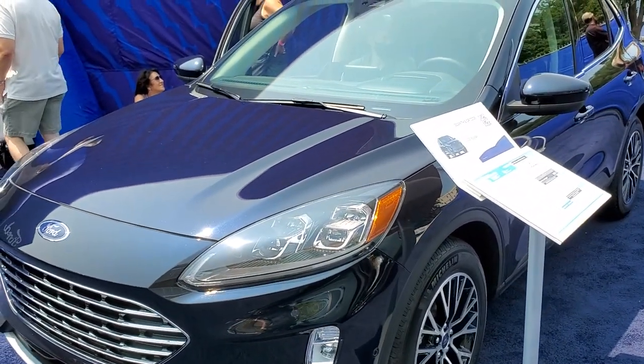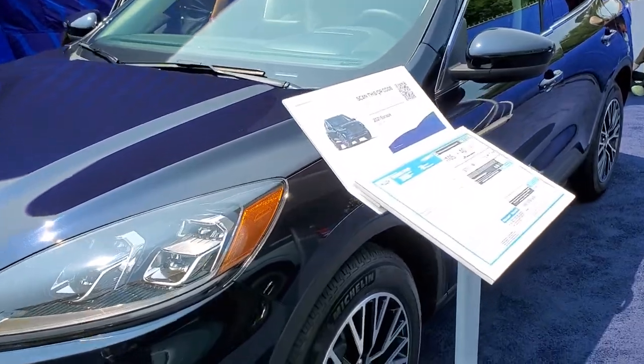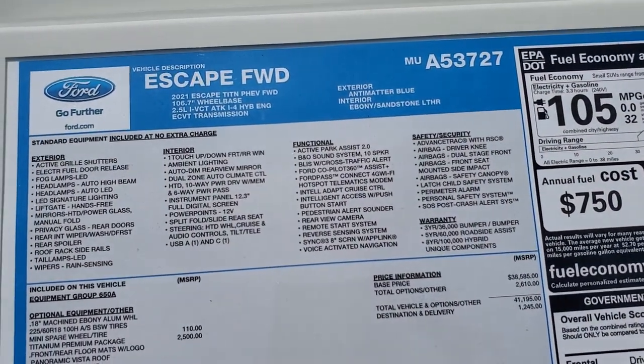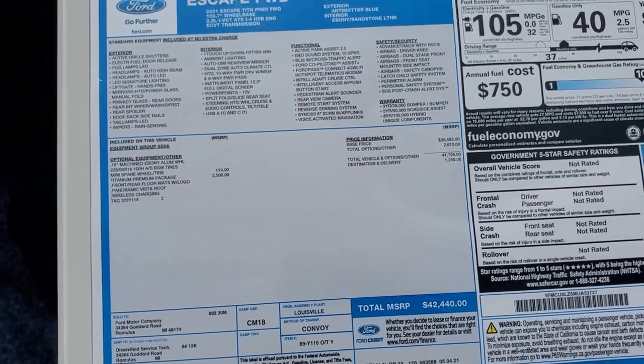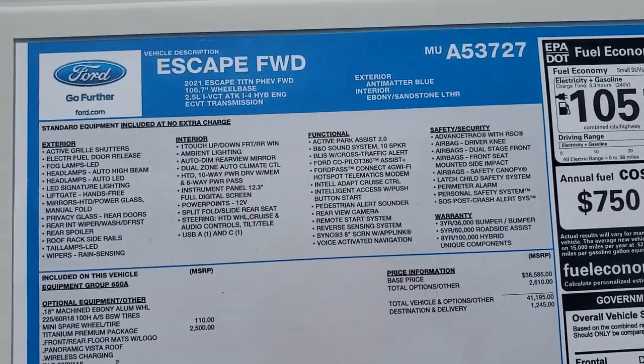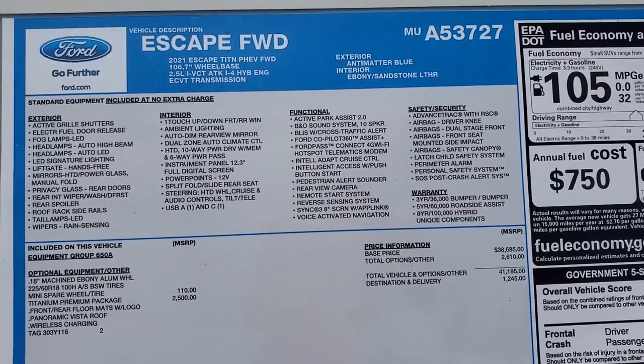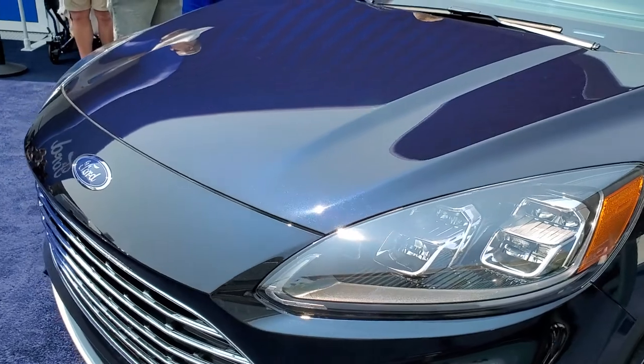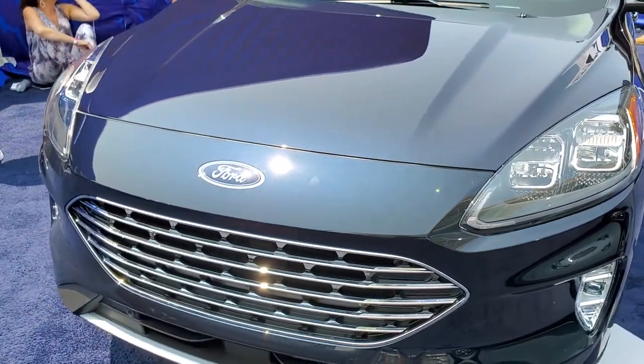This one's a hybrid. Here's a window sticker — this one's $42,440 MSRP but Anti-Matter Blue. Really cool color and thanks for checking out the video. Just wanted to get a good look at this color.